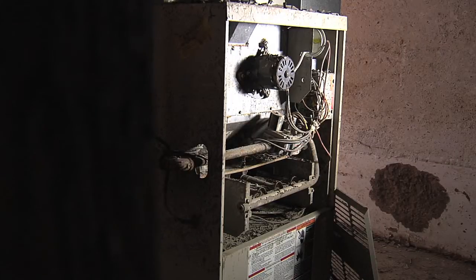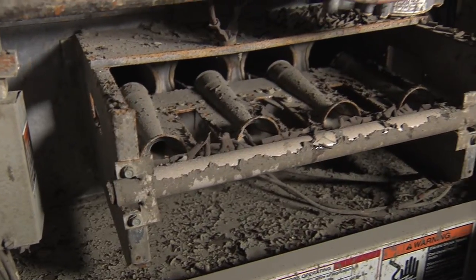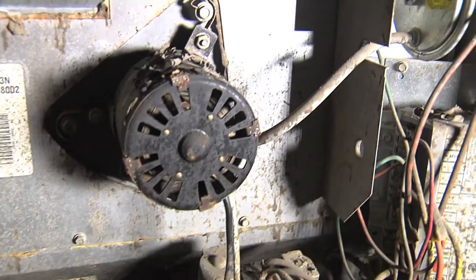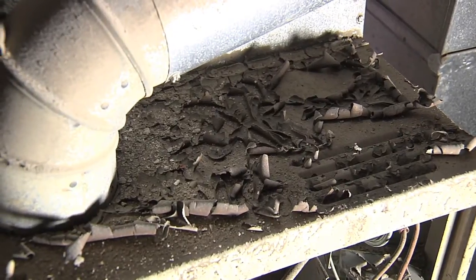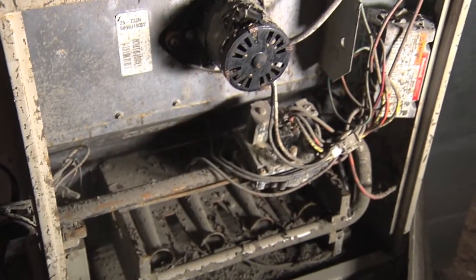HVAC systems — heating, ventilation, and air conditioning systems — it's the same issue. You're going to have to have a professional come through and refurbish and clean them to make sure everything works properly, because you've got all kinds of electronic components inside and mechanisms that burn fuels. Make sure those are all cleaned out, and it might just end up being more cost-effective to replace these furnace units.